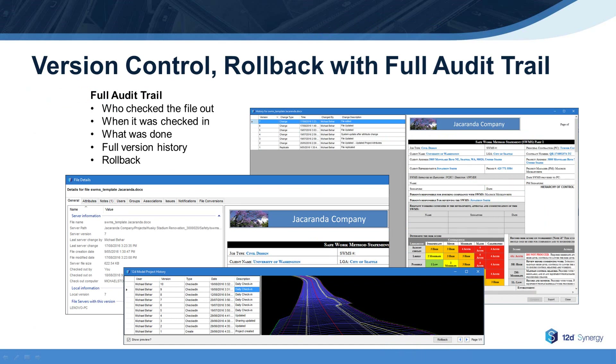Revisions are also easily managed in 12D Synergy. Version history enables you to know who worked on a file, what they did, and when they did it. It also enables you to roll back to previous versions of AutoCAD files, 12D model projects, office documents, and many other file types.